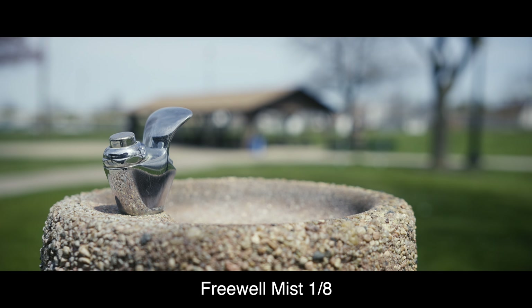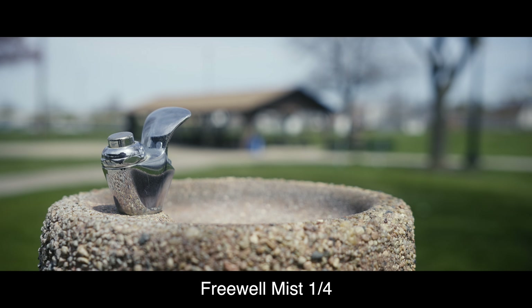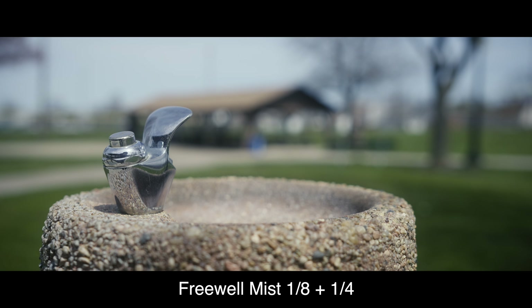The last test was shooting something with completely no motivated lighting on my part. The mist doesn't really do anything at the lower power level, but once you get to the higher power mist filters, it essentially just flattens out the overall image.